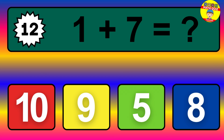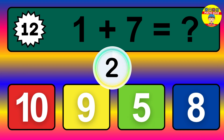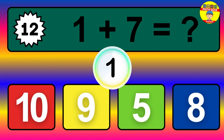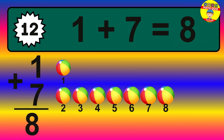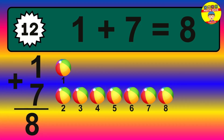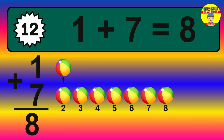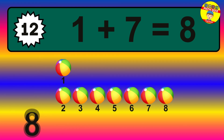Question 12. 1 plus 7 equals what? Let's count it: 1, 2, 3, 4, 5, 6, 7, 8. The answer is 1 plus 7 is 8.